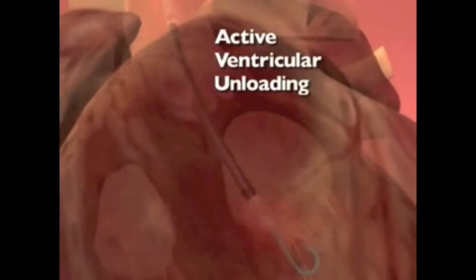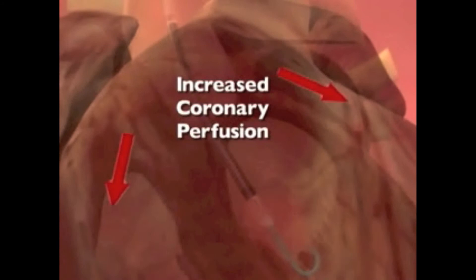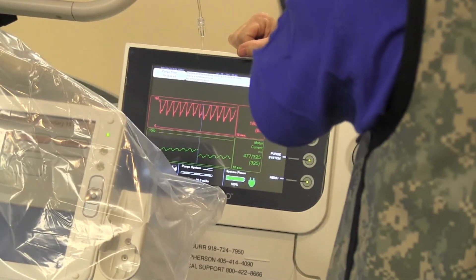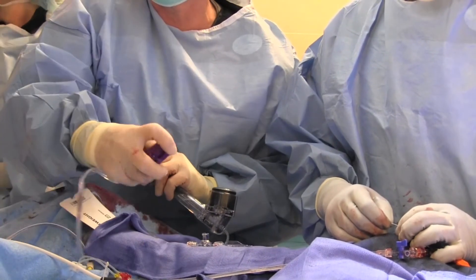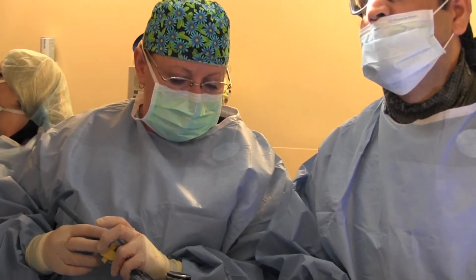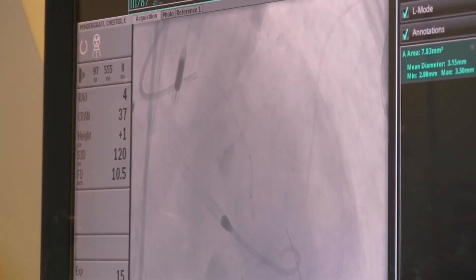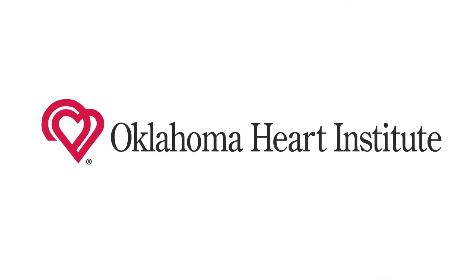I would have had a great deal of concern doing this patient without some type of circulatory assist device in place. Everybody involved in the case did a fantastic job. The patient did very well throughout the case — it went off without a hitch, and I think he's going to have a lasting and important long-term good outcome.